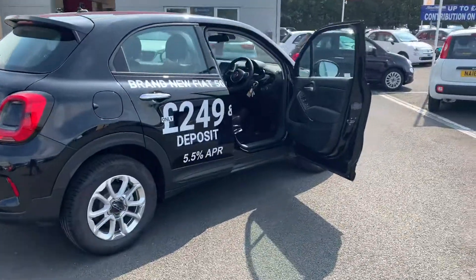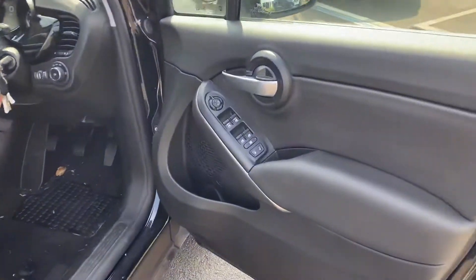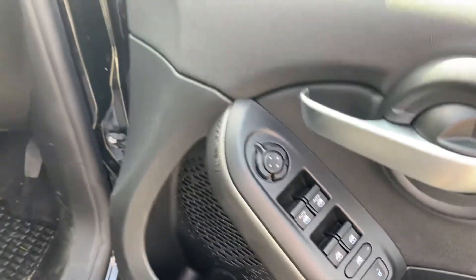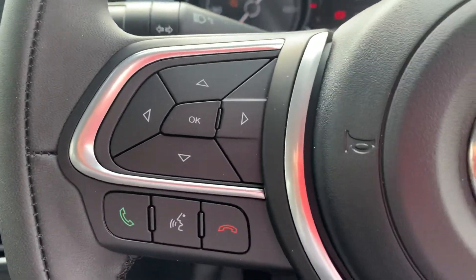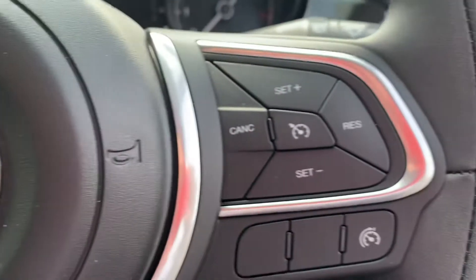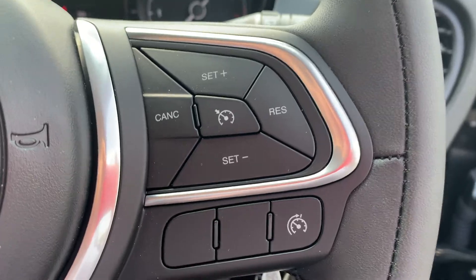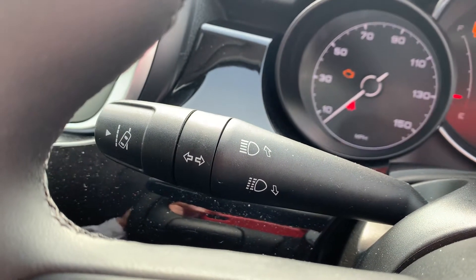I'm going to take you inside and show you some of the features inside the car. You've got your front and rear electric windows and electric wing mirrors. Jumping inside the car, you can see your Bluetooth and audio controls on the left-hand side of the steering wheel. It's got your cruise control with speed limiter on the right-hand side, and on the end of the indicator stalk it's also got your lane guidance.